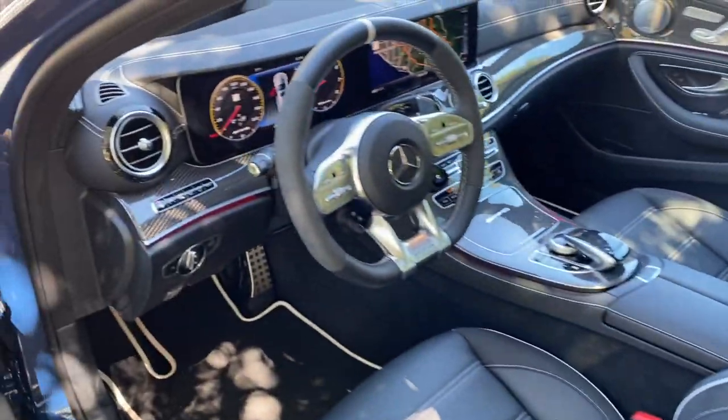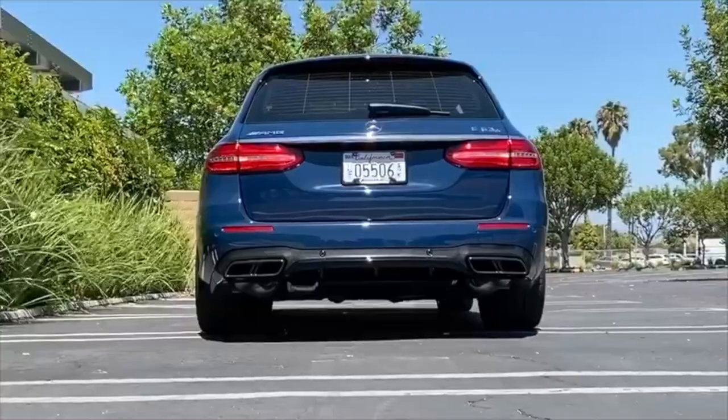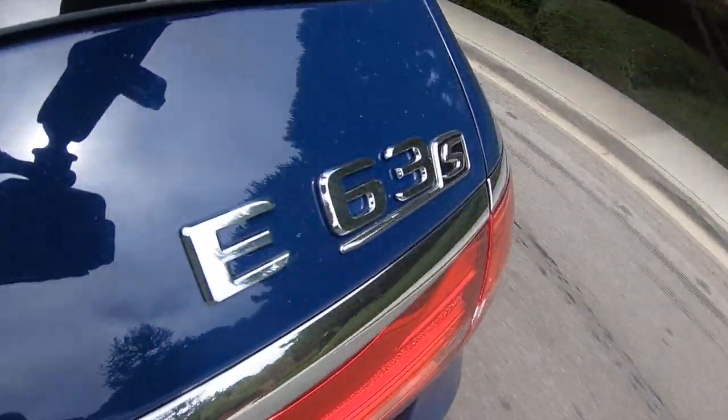That's going to do it for the interior of the Mercedes-AMG E63S. Now it's time to go drive. Okay — supercar. It happens to be a wagon. I get it now. This car is crazy.